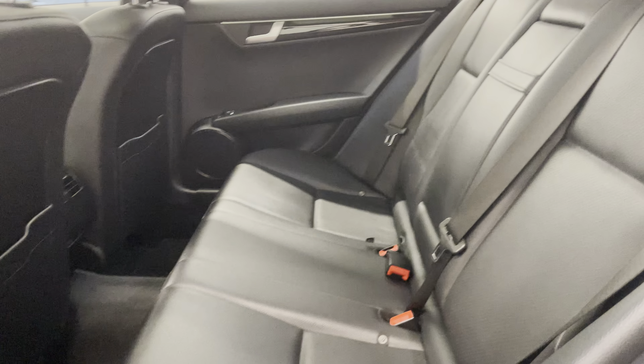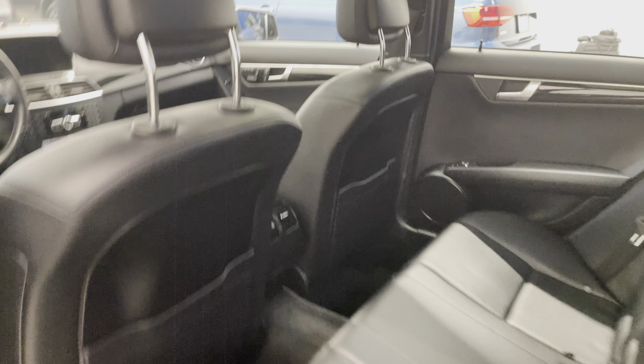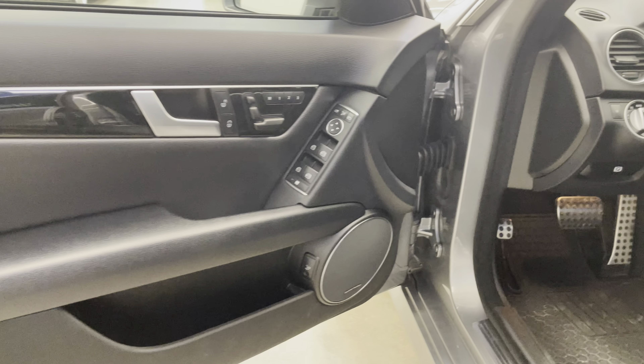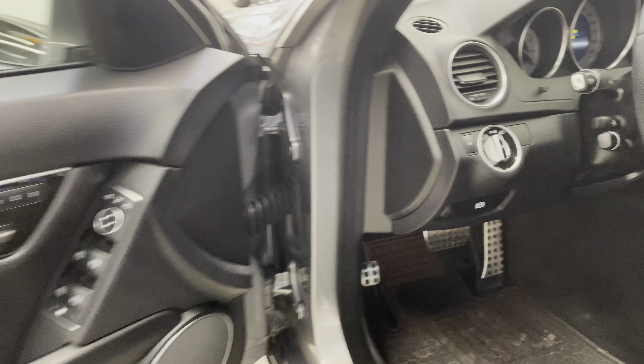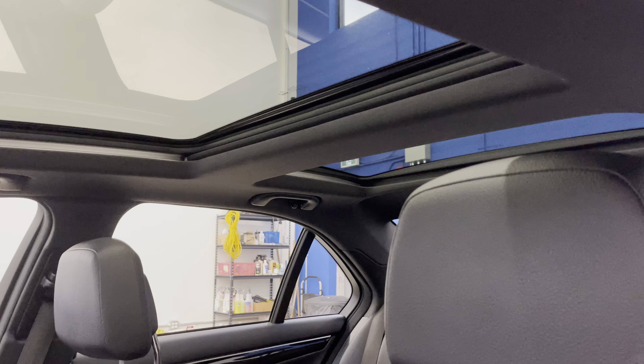Black leather interior — no cuts, burns, or tears to point out. You do have rubber OEM floor mats throughout the vehicle, memory seats, the updated Harman Kardon sound system, as well as a full moon and sunroof.